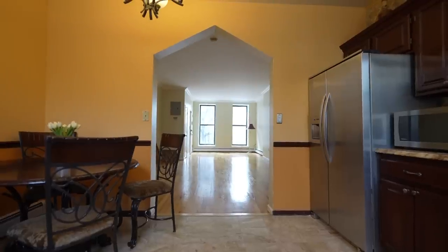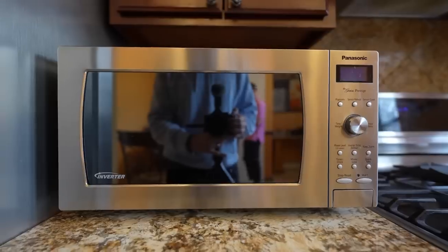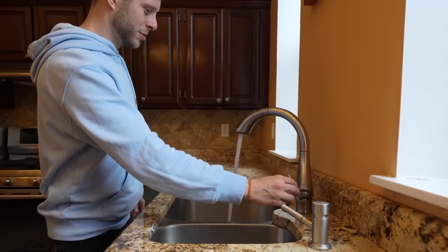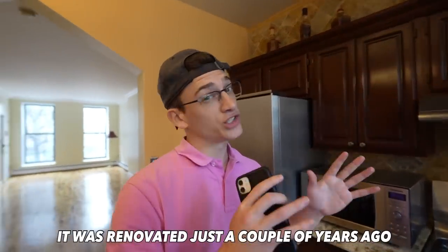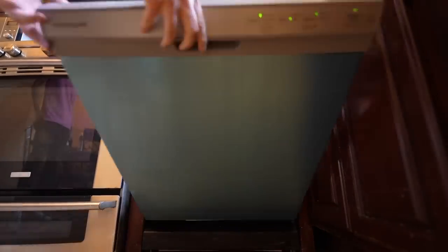Big apartments need big, nice kitchens, and that's exactly what we've got here. All the appliances are new, the kitchen's got big windows, a big sink, and there's like five miles of counter space. The water pressure is solid. The kitchen was renovated just a couple of years ago and looks fantastic — obviously in very good condition.